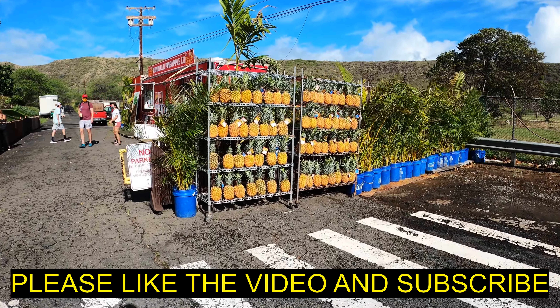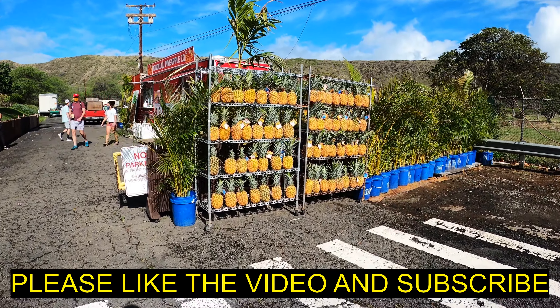Thanks a lot for watching this video. If you liked it and found it useful, please hit the like button, subscribe to my channel, and we'll see you on the next one. Get out there and live, guys!